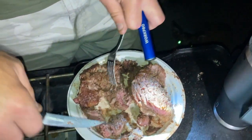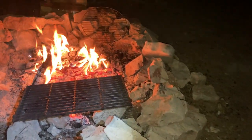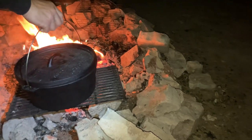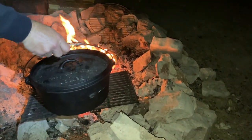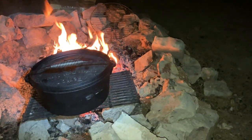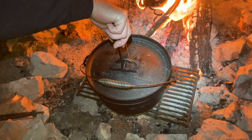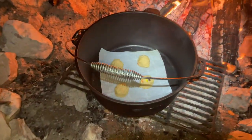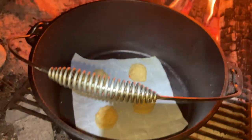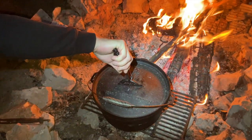We're going to put that on the grate and let it heat up like an oven. So I'm going to try cooking these peanut butter cookies in the Dutch oven on the fire. Let's see how it turns out.